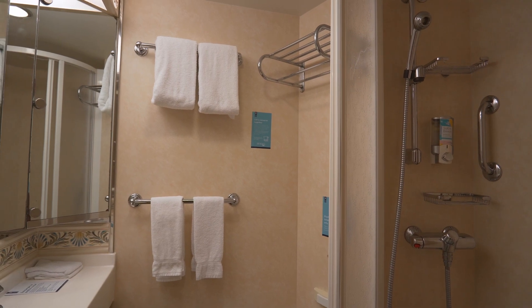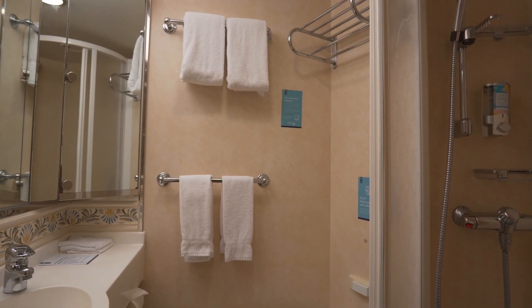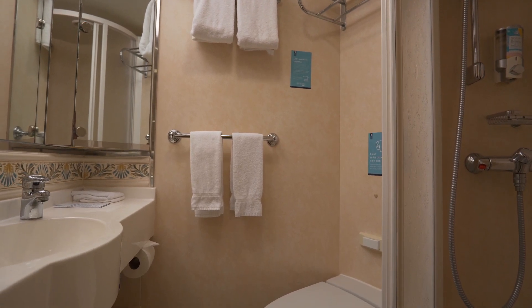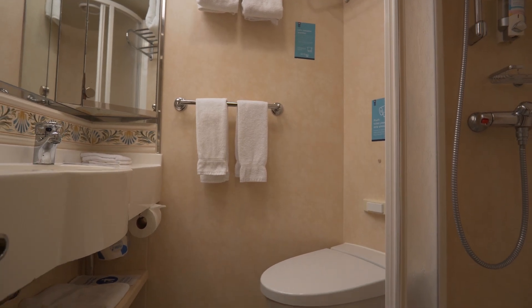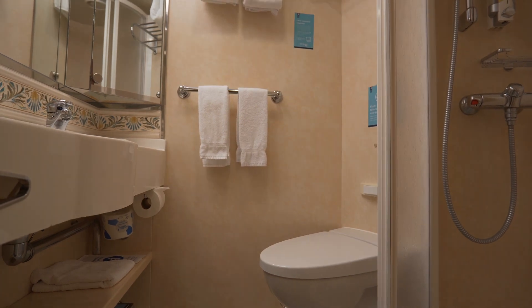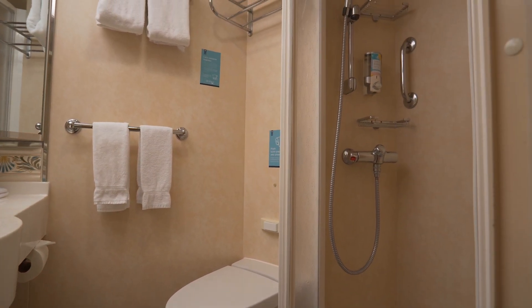Next to the shower is a toilet, and then across on the other side there is the sink with a bit of counter space, and some storage for the essentials you'll be needing as you get ready for your day or evening on Freedom of the Seas. This is not an overly large bathroom — just the amount of space you need to get everything done.